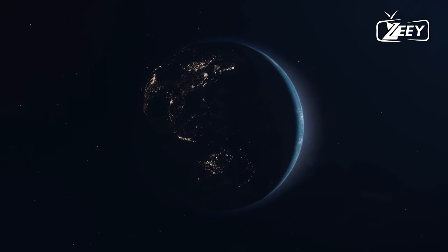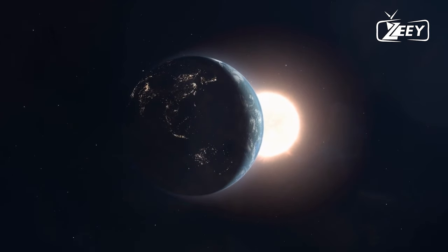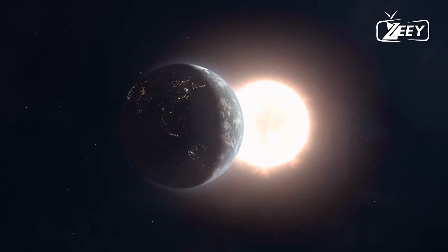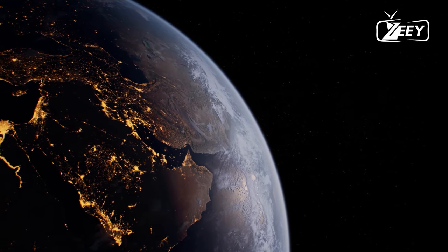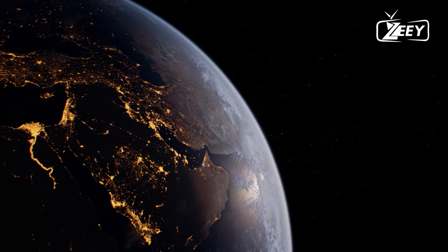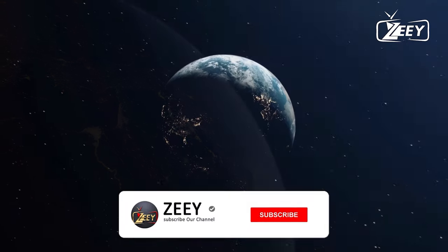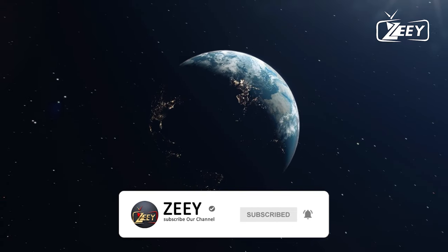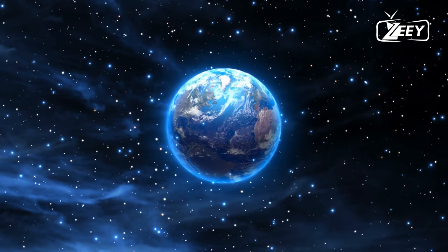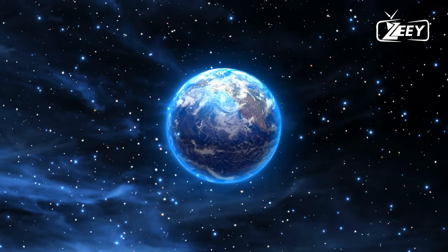Hello, welcome back to Z, the space exploration hub where we bring you the latest and most fascinating discoveries from the cosmos. Today, we have an absolutely mind-blowing revelation that has astronomers and space enthusiasts alike buzzing with excitement. The Hubble Space Telescope has just found a water-rich planet with a steamy atmosphere — water in abundance, creating an atmosphere that's more reminiscent of a spa than a distant celestial body.